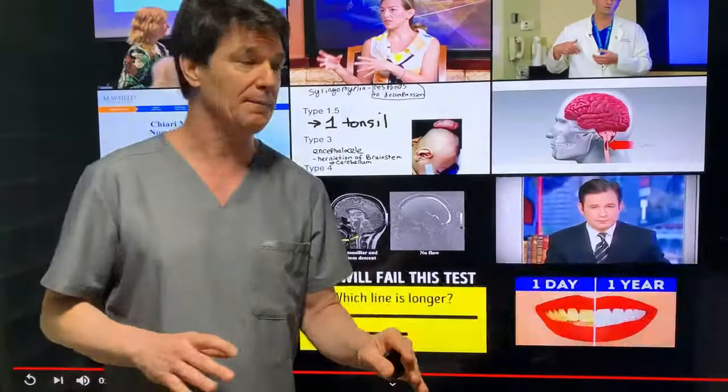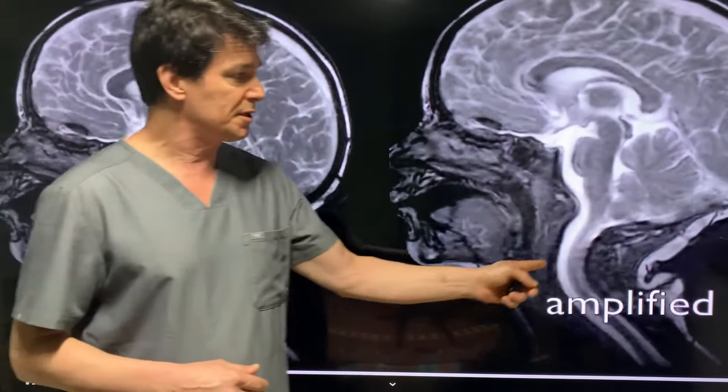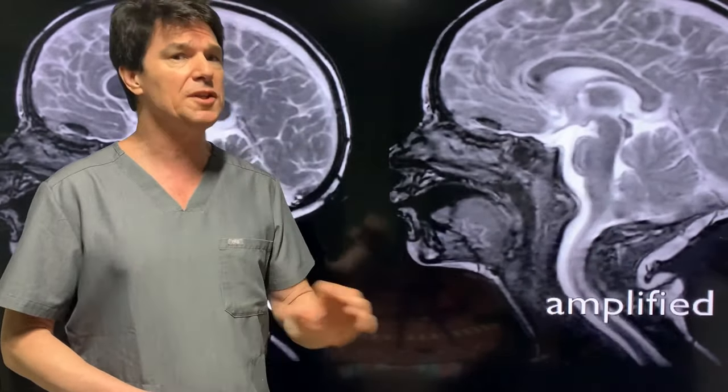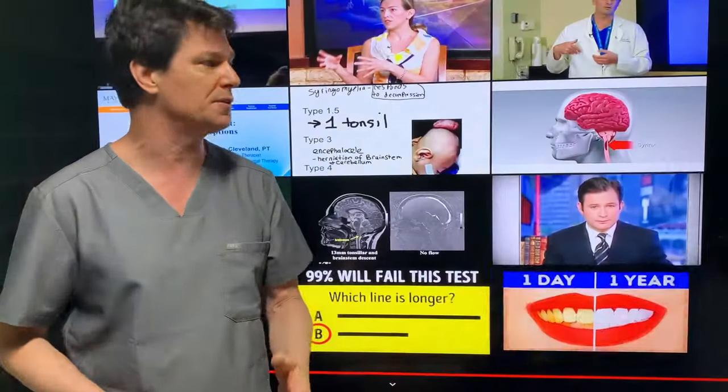The brain controls everything. When you have problems with the cerebral spinal fluid, you're going to see all kinds of weirdness going on. They're going to look like a hypochondriac. They're going to have fibromyalgia, chronic fatigue — a whole list of problems that just don't fit into the box of certain pathologies.